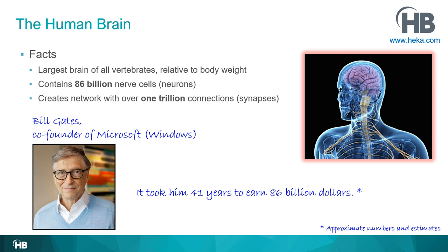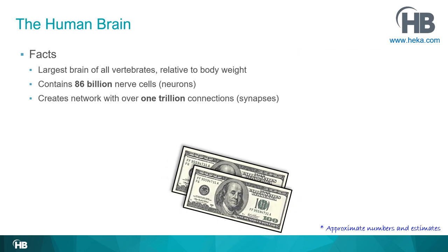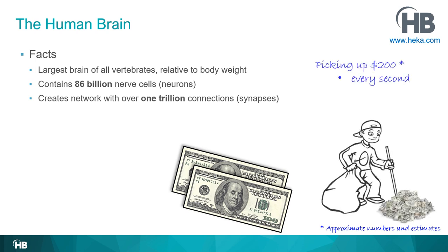Let's put this into perspective that normal people can better understand. 200 dollars — most people have a good feeling for how much money that is. So how is 200 dollars in relation to 86 billion? If you picked up 200 dollars every second from a pile of money, eight hours a day, for 41 years, you would have approximately 86 billion dollars.